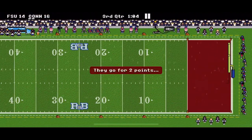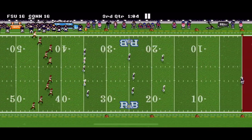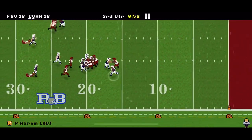They're going to start with it and, of course, score and get the 2-point conversion. But it's okay, because we get to start with it to start the second half.